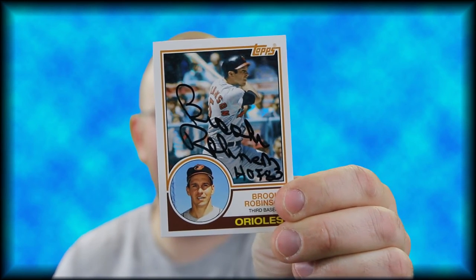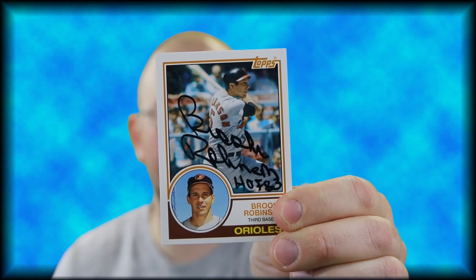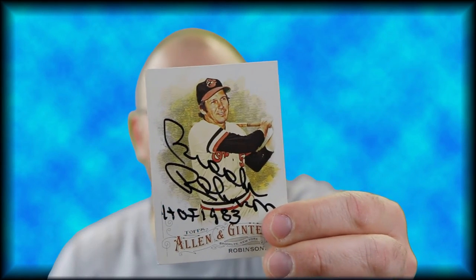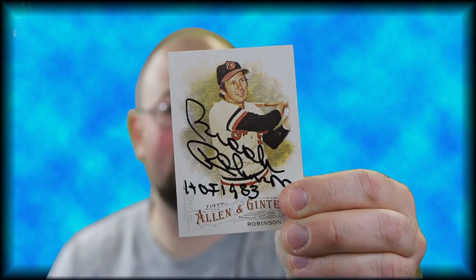First up is a Topps Archives card with the inscription — really nice one there for the collection. He also signed a 2016 Allen & Ginter card. Absolutely beautiful. Really happy to have that added to the collection, and excited that he put that Hall of Fame inscription on it.